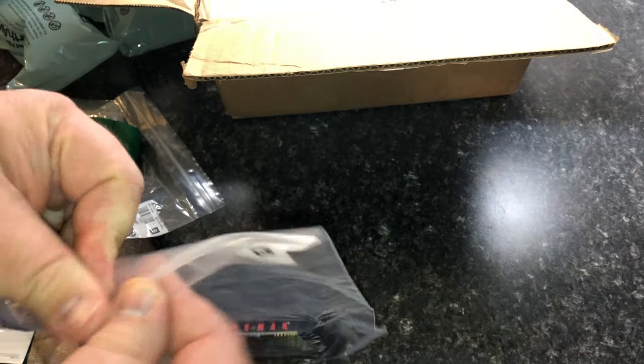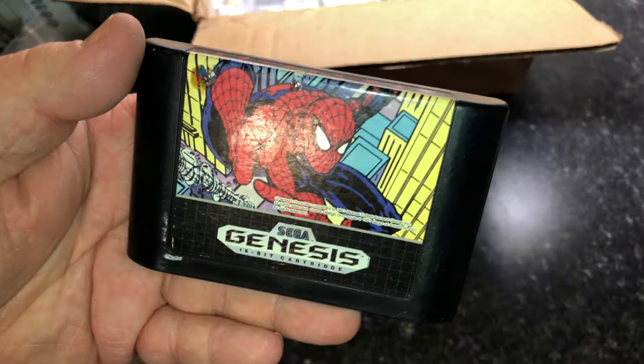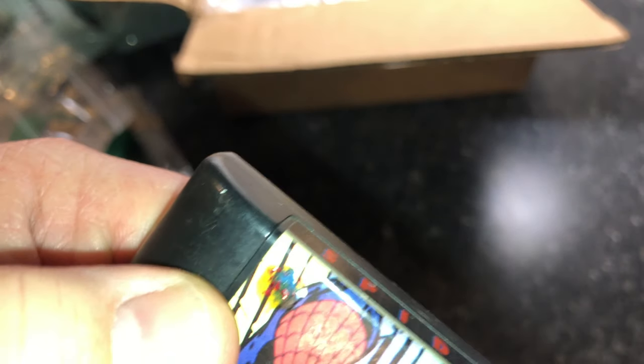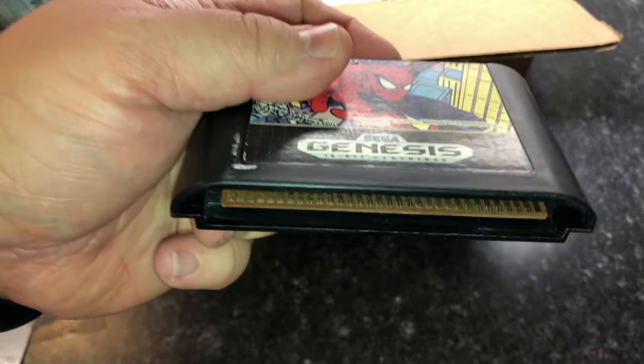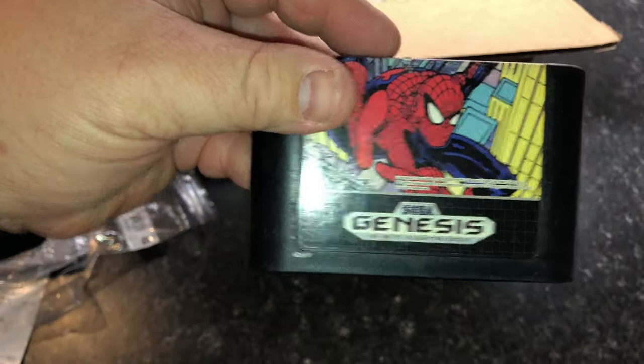Next I have Spider-Man for the Genesis. I like that these come in their own little baggies to keep them without getting stickers on them, and this is in good condition. I would have purchased this especially for this price. There is some glue dripped on it, but that's not too bad — I still would have purchased this. The back is in good condition. The pin contacts are a little dusty but nothing a little cleaning can't help.